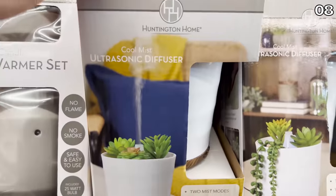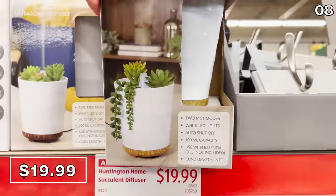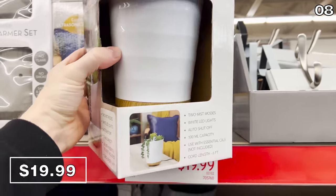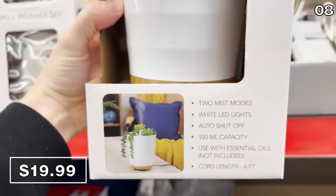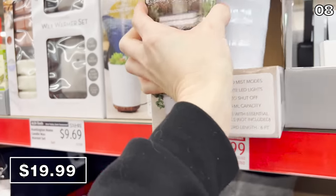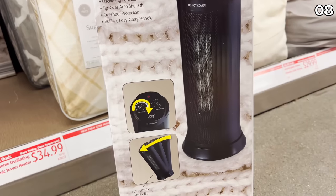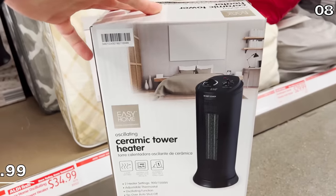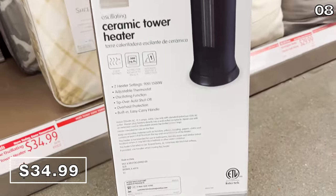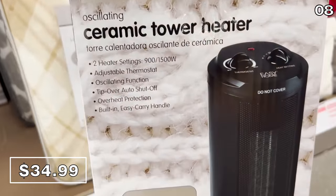If you want something with a little bit more of an aesthetic, the succulent diffuser you see right here is $20. I'm honestly not surprised anymore that a company finds a way to stick a diffuser into virtually anything and market it to you, but this does look cool — no pun intended. I also found the oscillating ceramic tower heater for $35. The fact that this oscillates with top-rated safety features and handles up to 300 square feet is impressive.